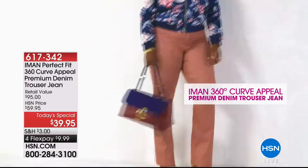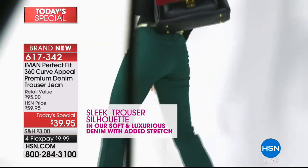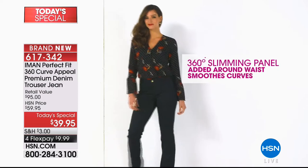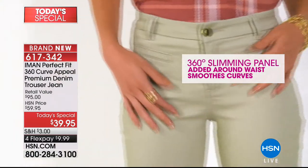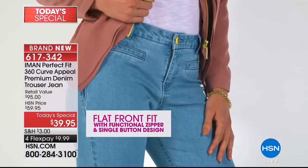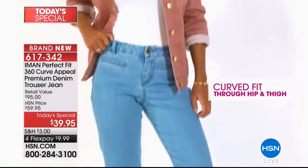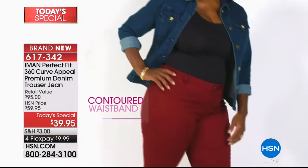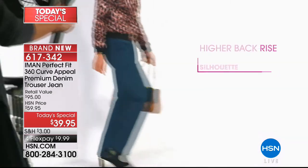It's a brand new world launch of the Perfect Fit — the 360 Curve Appeal premium denim trouser jean we've all been waiting for. Eight gorgeous colors, three lengths: short 29.5, average 31.5, long 33.5. The pockets are strategically placed to make you look long and lean. It's under $10 today. We're going to lift the tush, smooth the tummy — all engineered to do that easily.